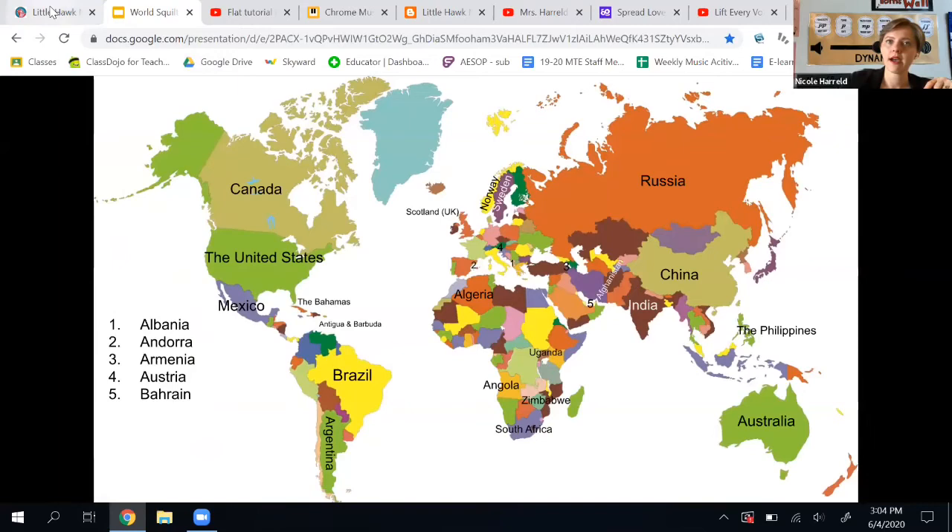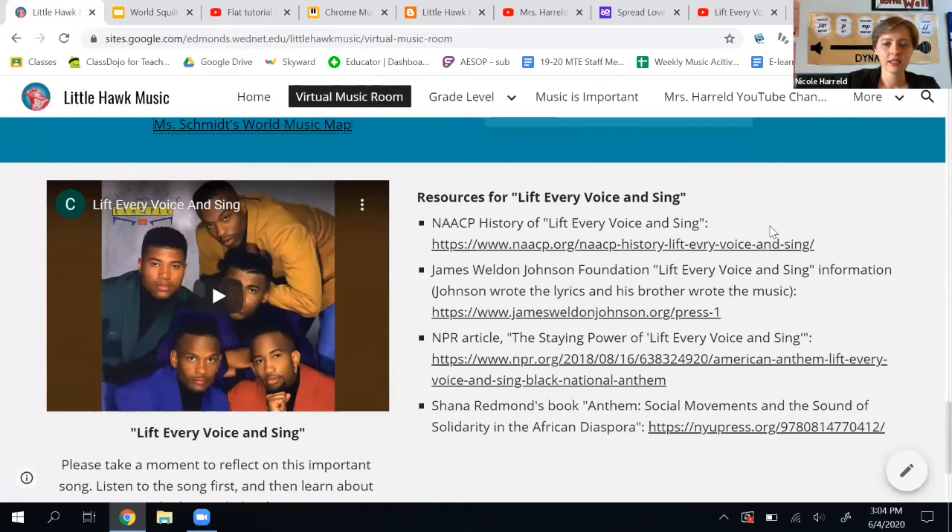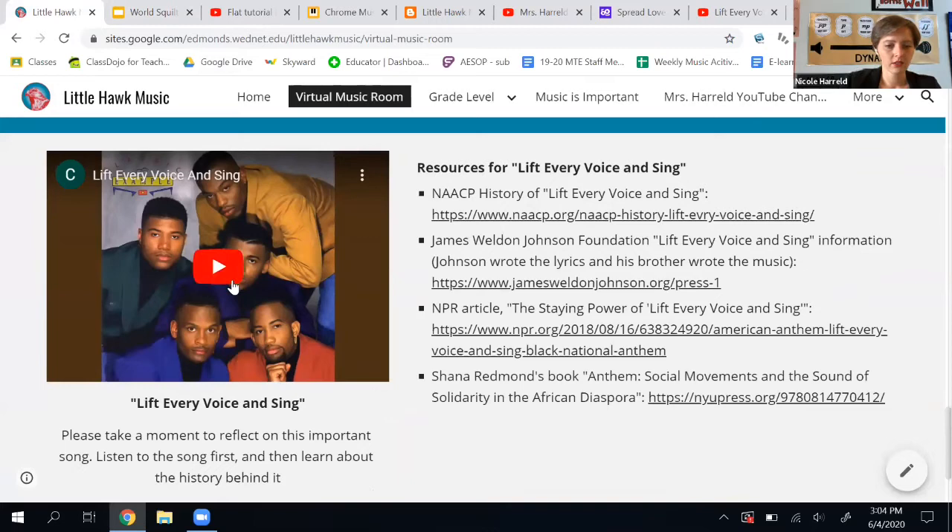Now I left the website for a sec, so again I have to go back and click on the music room to get back to where I was. If you want to listen to some really good free music, these musicians from the Chamber Music Society are great — I highly recommend their free concerts. And we are focusing on Lift Every Voice and Sing throughout our school this week, so you can listen to the song here.